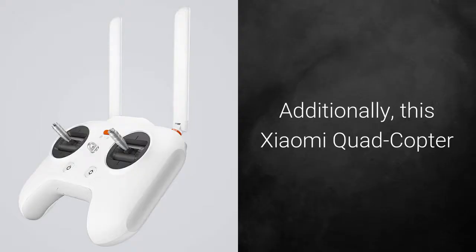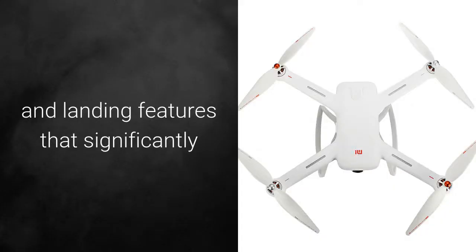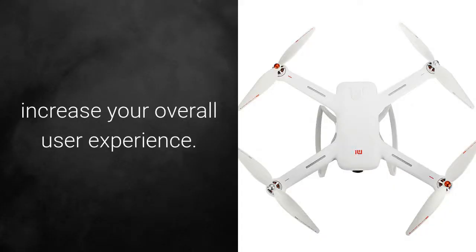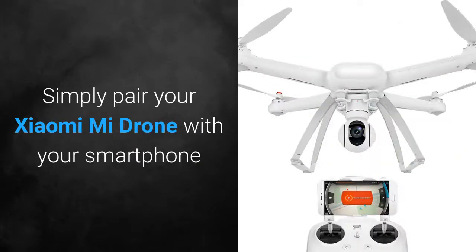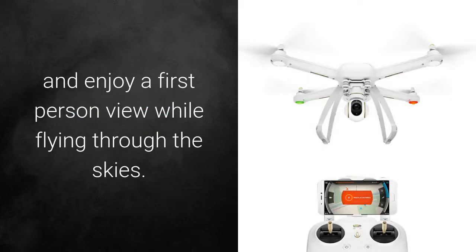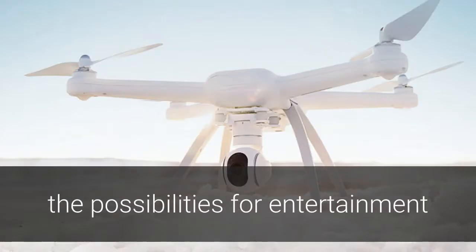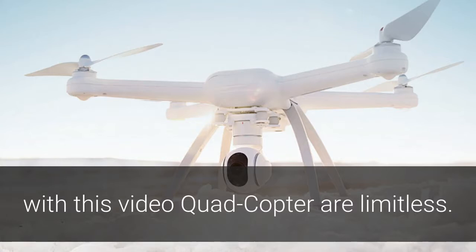Additionally, this Xiaomi quadcopter features one-key automatic takeoff, return, and landing, which significantly increases your overall user experience. Simply pair your Xiaomi Mi Drone to your smartphone or FPV goggles through its wireless connection and enjoy a first-person view while flying through the skies. Thanks to its latest software and hardware alike, the possibilities for entertainment with this video quadcopter are limitless.